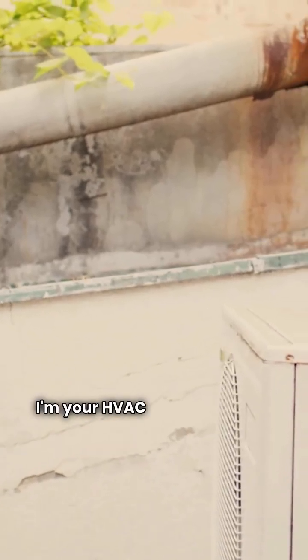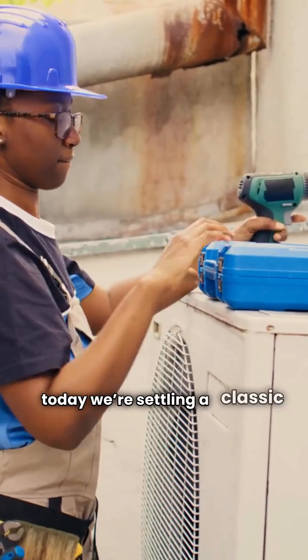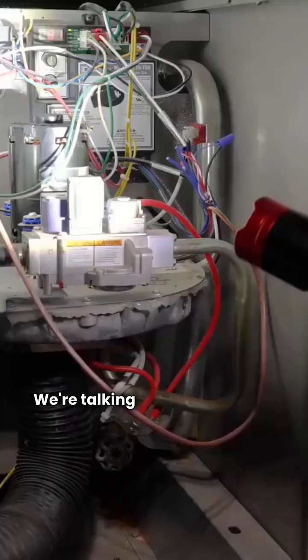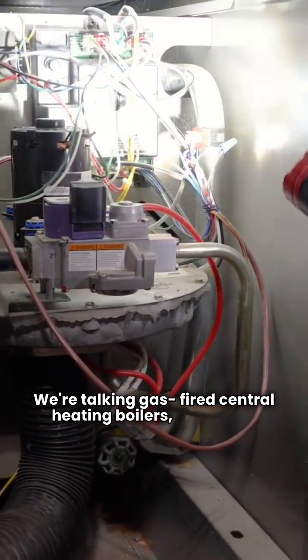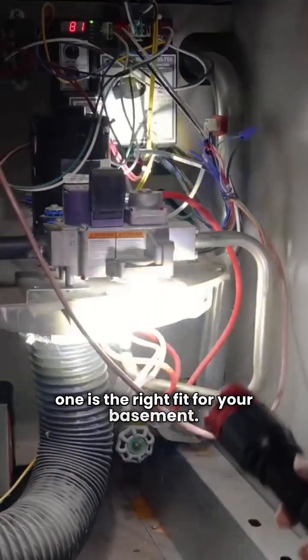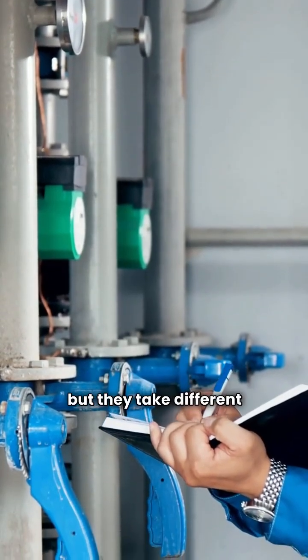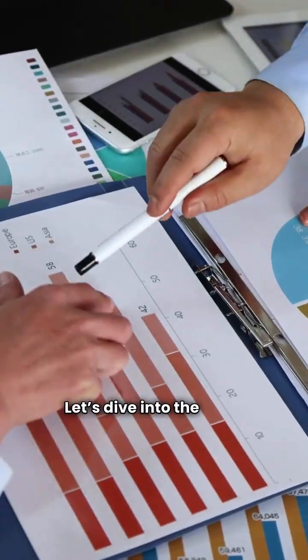What's up everyone, I'm your HVAC repair guy, and today we're settling a classic showdown: Lachinvar versus Weill-McLean. We're talking gas-fired central heating boilers and which one is the right fit for your basement. These are two American heavyweights, but they take different approaches. Let's dive into the data.